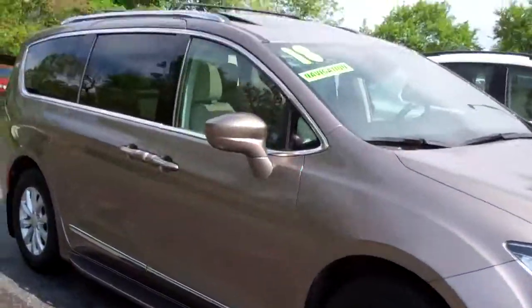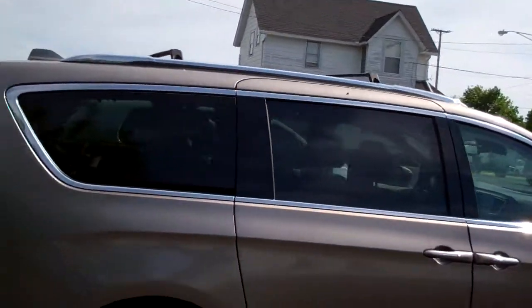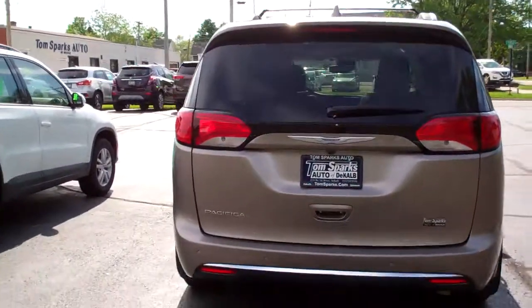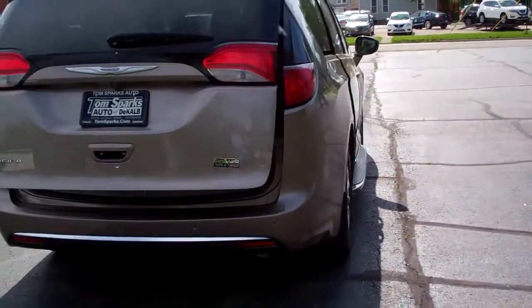Got running boards, alloy wheels, you got a big panel roof up top, roof rack, privacy glass in the back, all kinds of sensors around this car for safety. So you got that driver confidence package, power liftgate, power sliding doors.